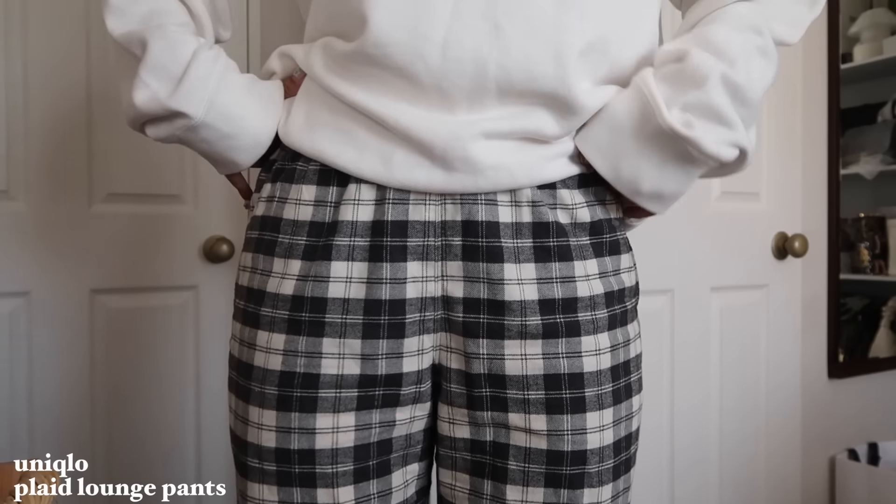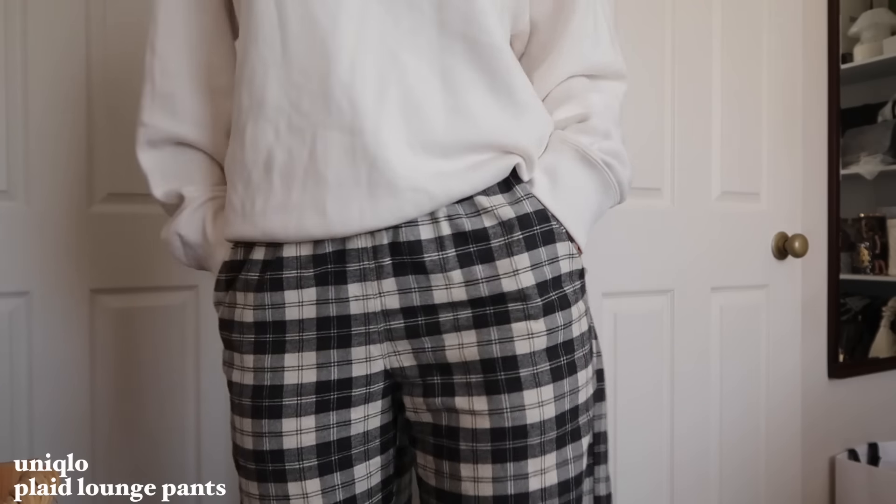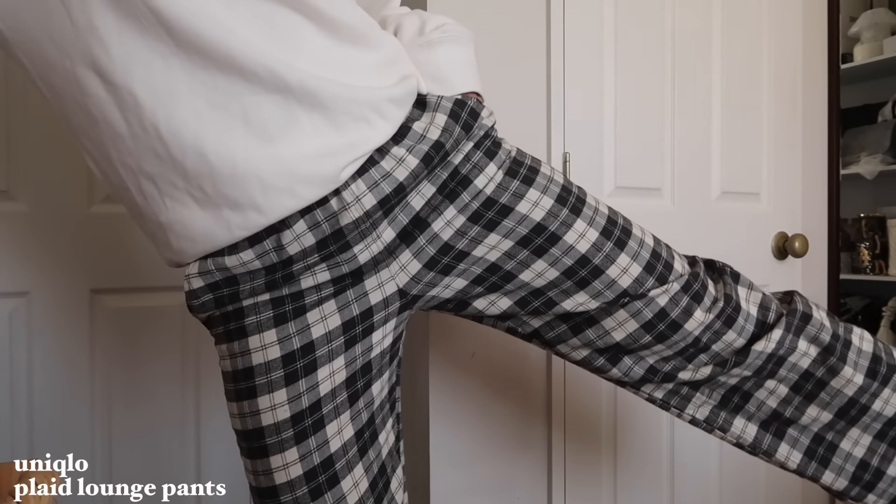The first Uniqlo items are these plaid lounge pants. My friend Joy requested these, so I got her one. And while I was there she said, are you gonna get one too? I was like, I might because it's quite cute. I can confirm they are very comfy — I wore these on my flight back home. They do look like pajama pants but apparently on Little Red Book they're lounge pants, so you can wear them out. About 20 NZD.